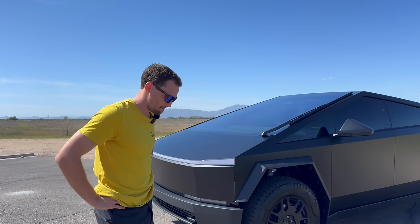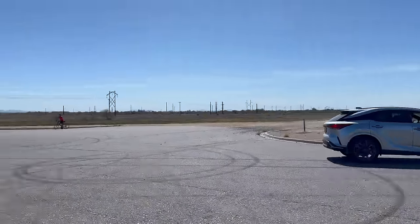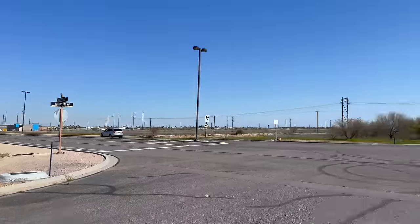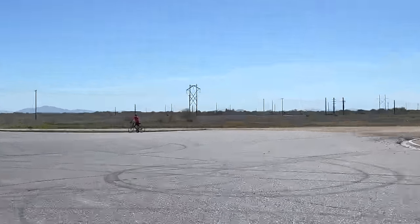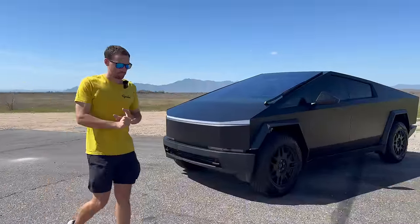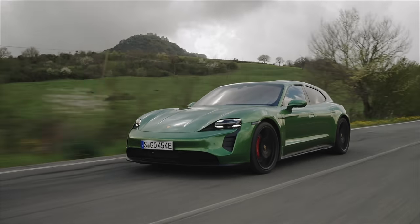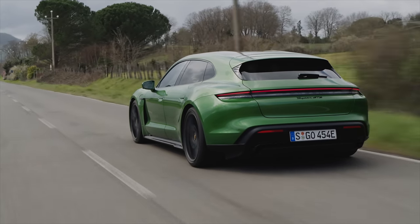Did you pre-order the R2? I did — I don't know that I'll actually take delivery, but I didn't want to feel left out. You have unlimited funds — what EV are you buying today? Probably a plug-in Prius — definitely a hybrid, I want the best of both worlds. With unlimited funds, I'd get the Porsche Taycan GTS Sport Turismo. Love that wagon.